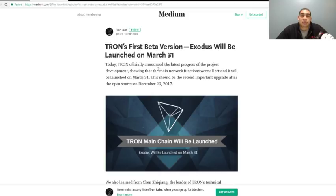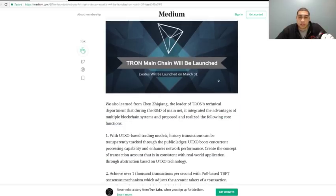Tron officially announced the latest progress of the project development, showing that the main network functions are all set and will be launched on March 31st. This should be the second important upgrade after the open source release on December 29th, 2017.